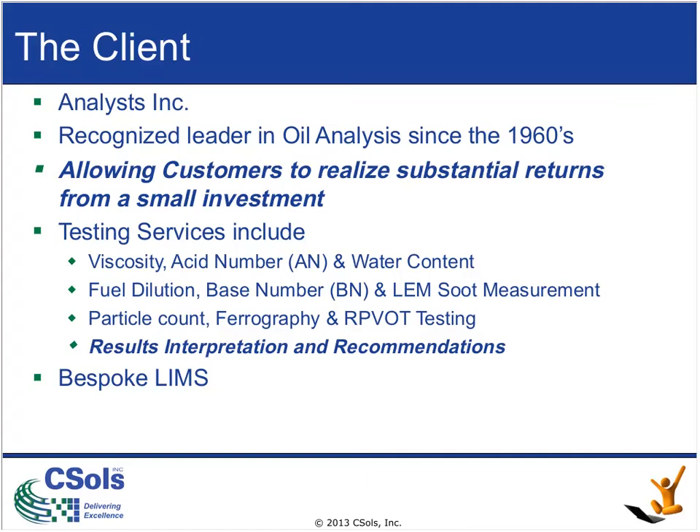Through the analysis of these lubricants over time, Analysts, Inc. is able to identify the first signs of critical wear and, importantly, recommend proactive action to prevent any catastrophic failure of the equipment.